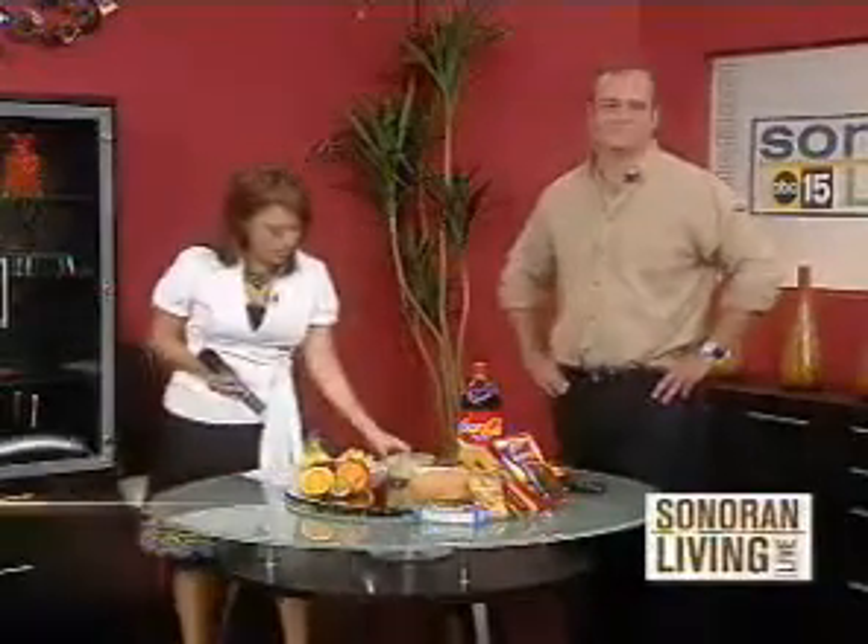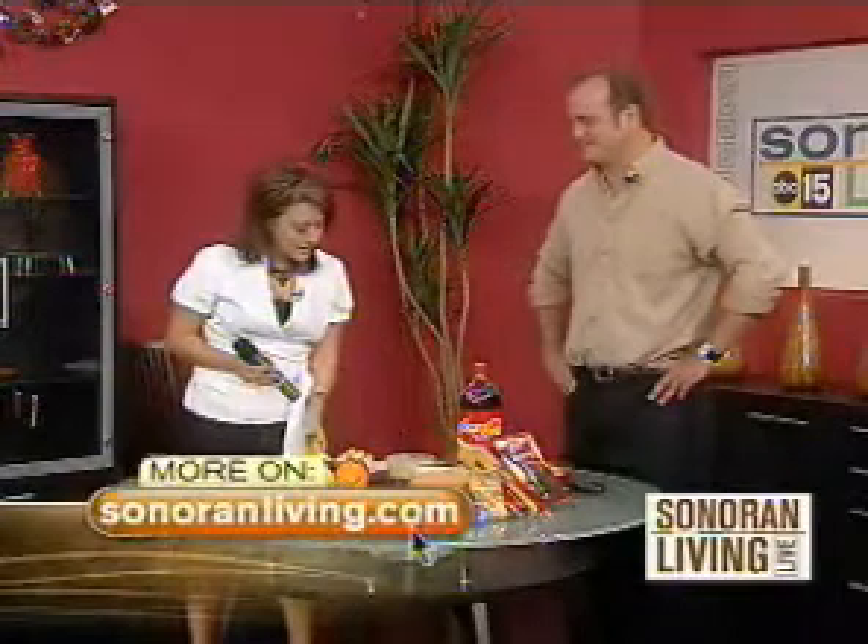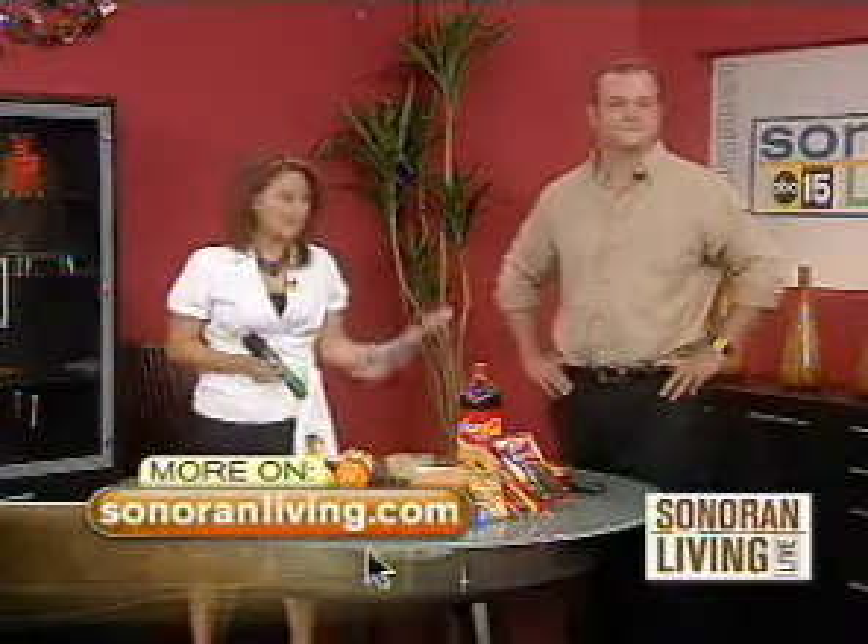Well, here's some more information for you. We want to go ahead and put this up on the screen. Look at our Sonoran Living poll.